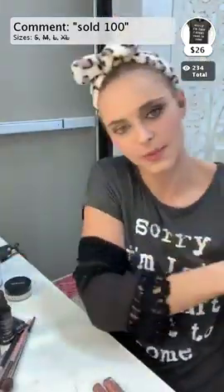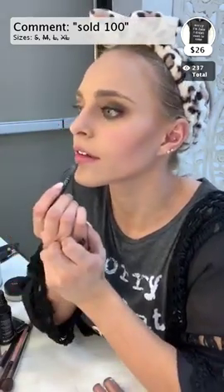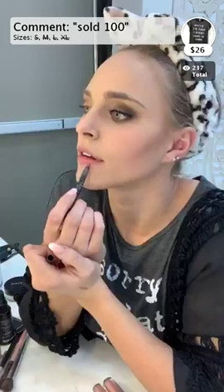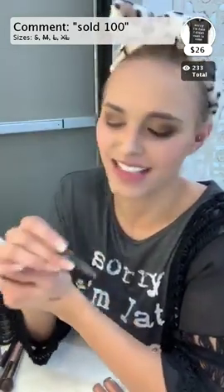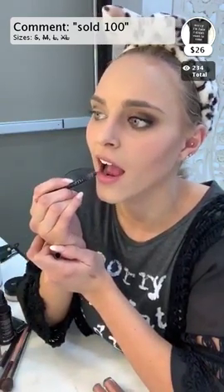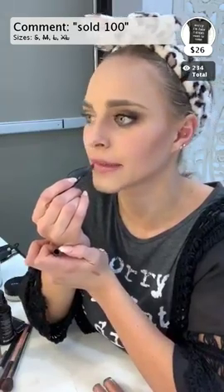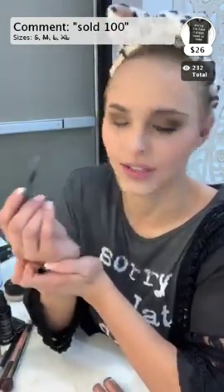Also, Charlotte Tilbury Pillow Talk lip liner is really awesome. The only reason I don't use it a lot is because Ulta and Sephora hadn't had Charlotte Tilbury until recently. This Huda Beauty one is H-U-D-A beauty - you can get it at Sephora and Ulta. Both of those places have really good shipping right now because of quarantine.